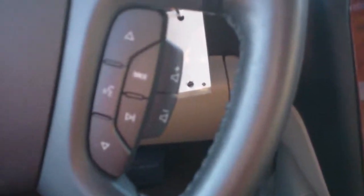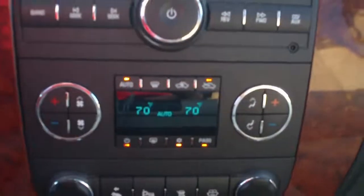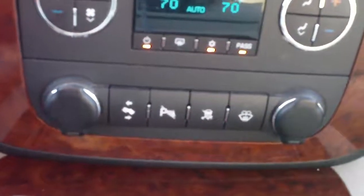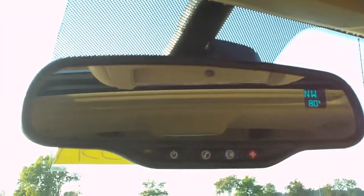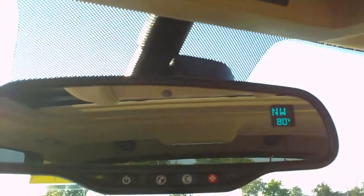Cruise control and audio controls on the steering wheel. The steering wheel is tilt. AM FM XM stereo with CD and dual zone automatic climate control. Power adjustable pedals, rear park assist, traction control, two power ports, center console storage and cup holders, center armrest with covered storage, another auxiliary power port. Auto-dimming rear view mirror with compass and temperature. OnStar is also integrated on the mirror, and a universal home remote.